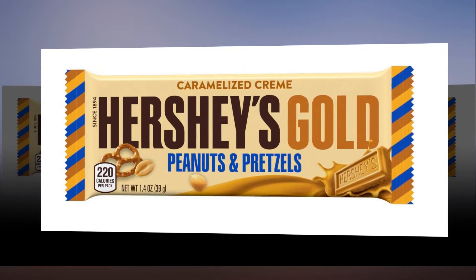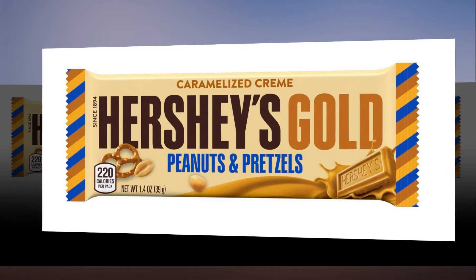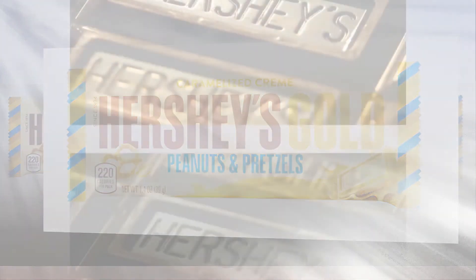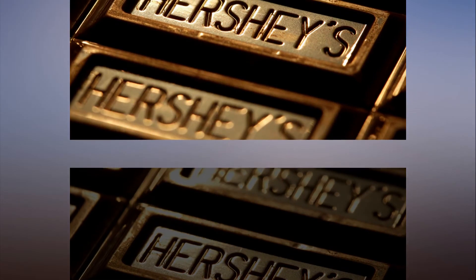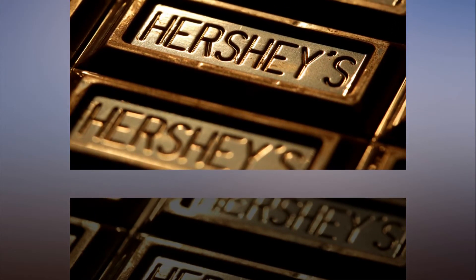The bar reportedly took a whole 18 months to develop, but Brits who aren't keen on American chocolate may find it was worth the wait. American customers are also in for a treat, since this is the first golden crumb confection to go on mass market sale in the States.